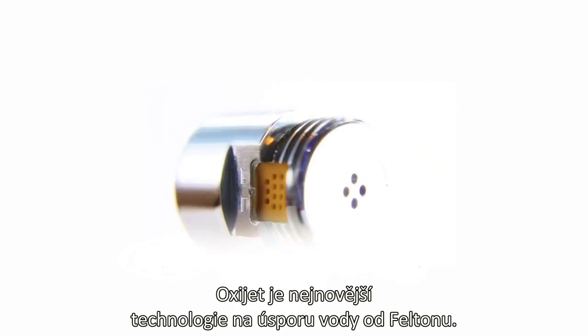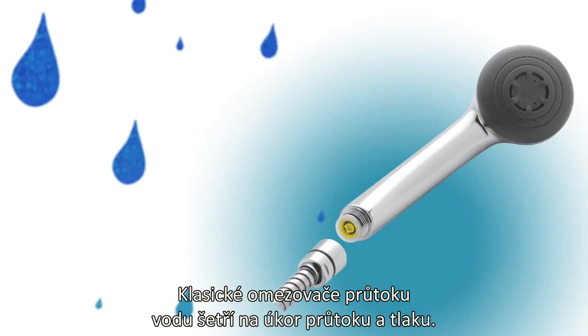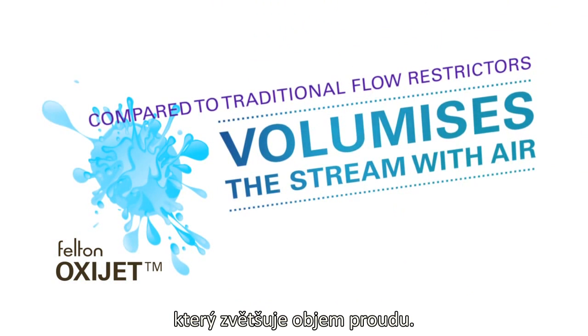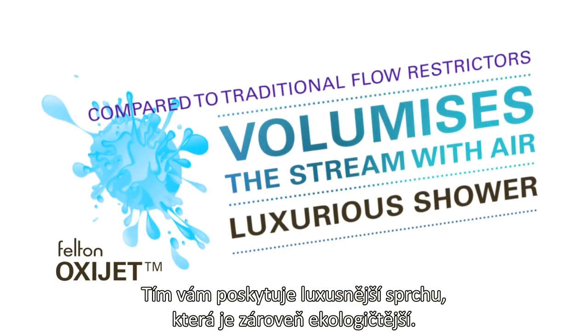The OxyJet is Felton's latest in water-saving technology. Traditional flow restrictors save water by sacrificing the water flow and pressure. The Felton OxyJet saves water and increases the pressure by volumising the stream with air, providing a more luxurious shower while being eco-friendly.